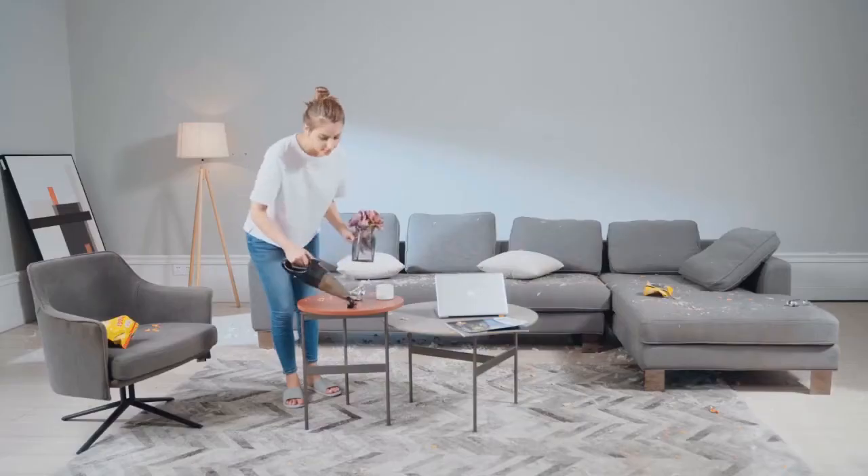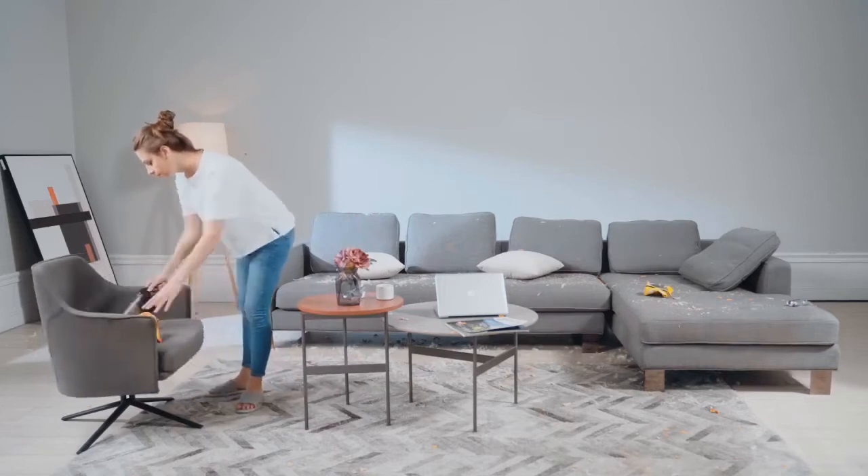The portable vacuum cleaner cleans dust, crumbs, and pet hair from carpets, kitchen, living room, and offices with outstanding performance.